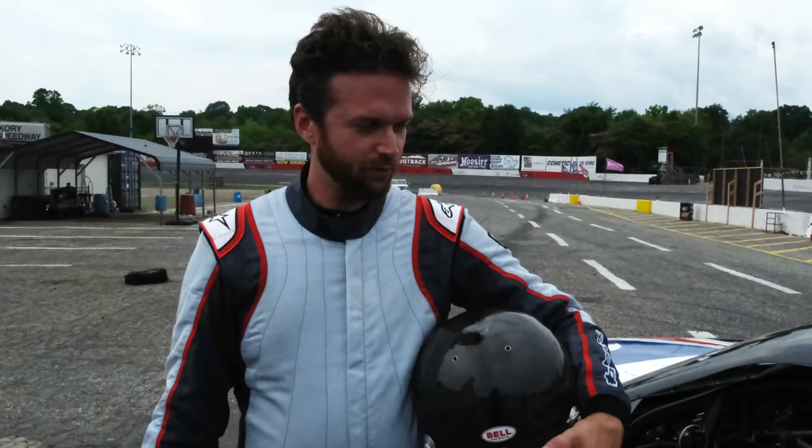Hey, I'm Ray Alvala, four-time E-NASCAR champion, and this was my first time in a late model here at Hickory Motor Speedway.